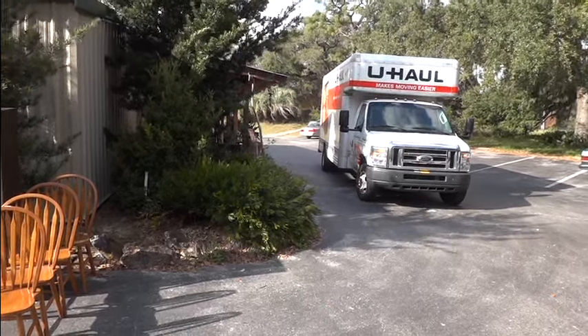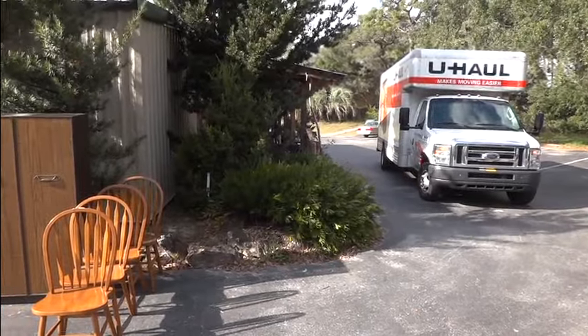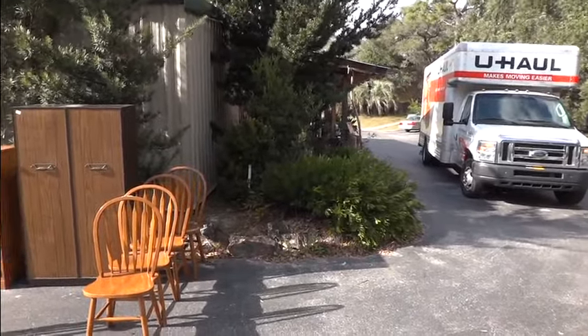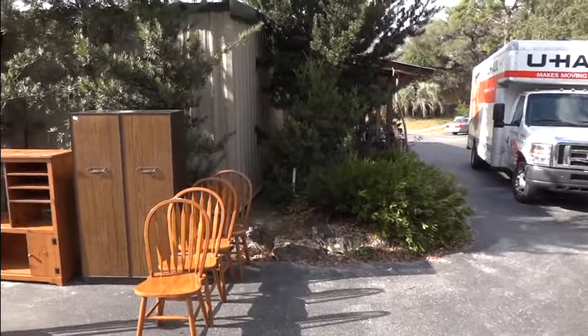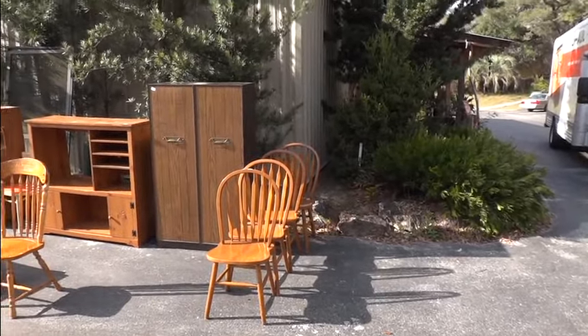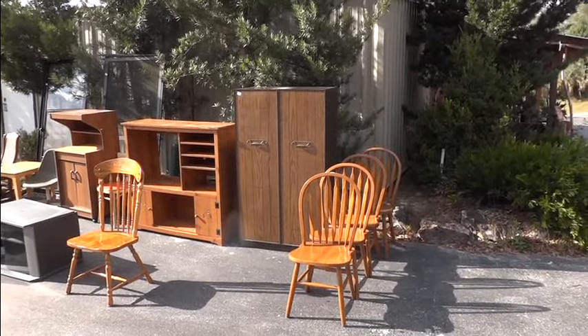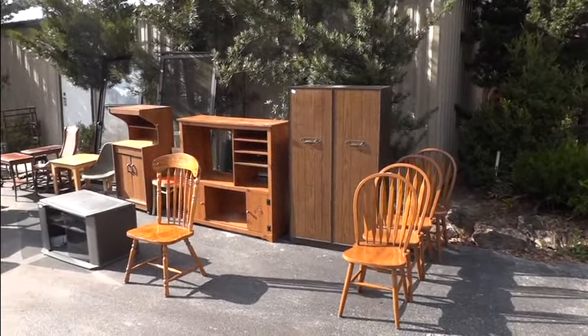Hello, this is Robert Dudley coming to you live from the world famous Dudley Auction Gallery, located in delightful Lutz, Florida, 4000 south of US 41, just a little south of town. We're getting ready for our great sale, our Tuesday February night sale to be held here at the gallery.